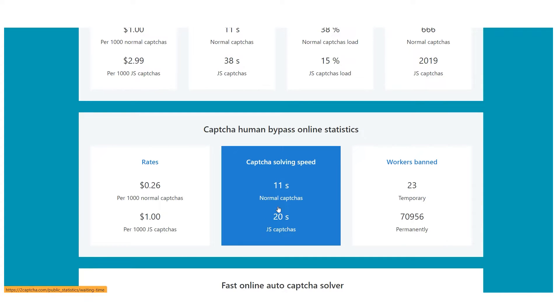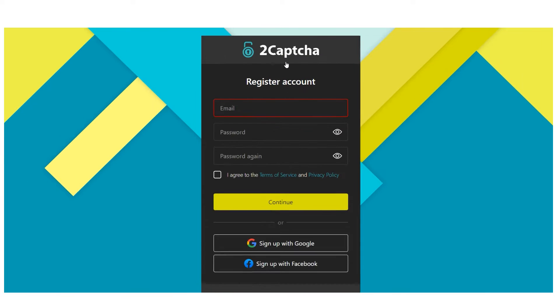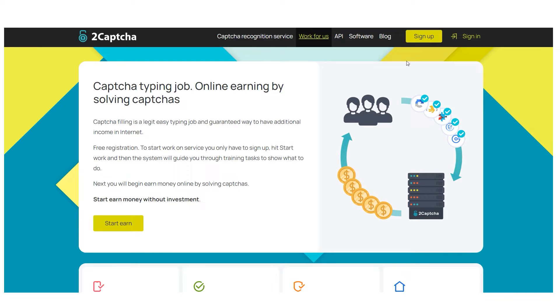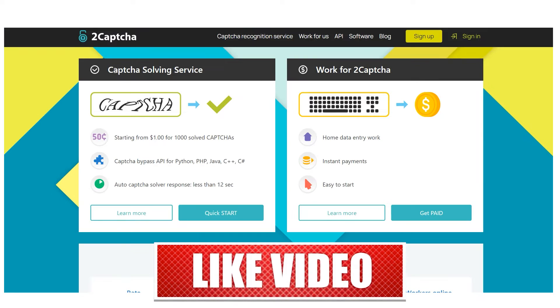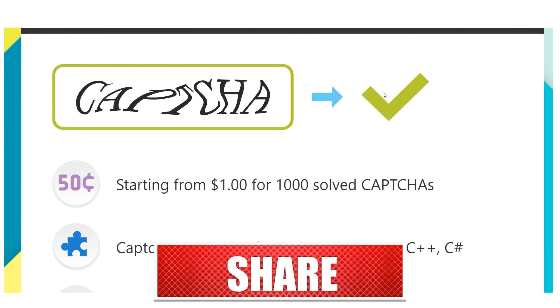Clicking Get Paid will take you to the page where you can complete the registration process as well. That's pretty much how a normal CAPTCHA is solved: the captured image is taken from the page and sent to the CAPTCHA service, where an employee — such as you — solves it by typing the indicated text. The answer is then returned, which must be entered in the appropriate field.